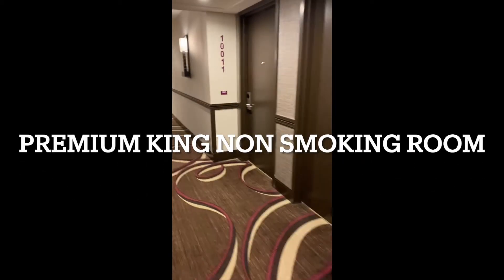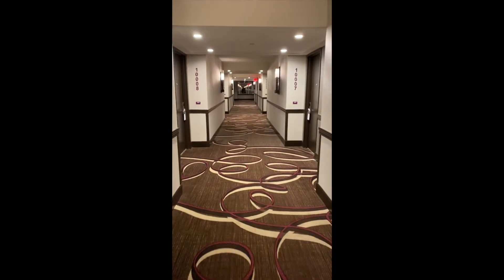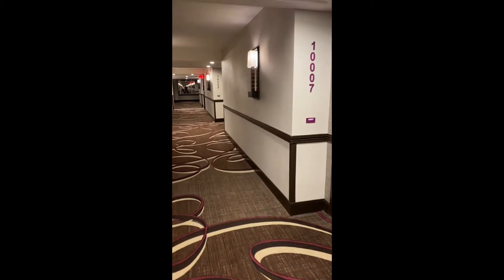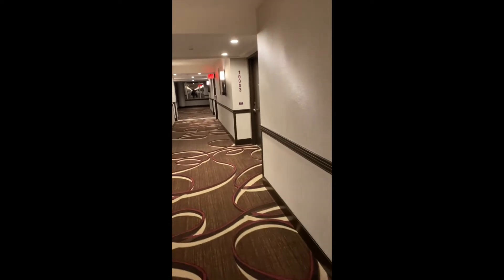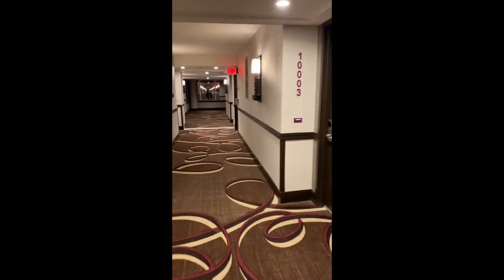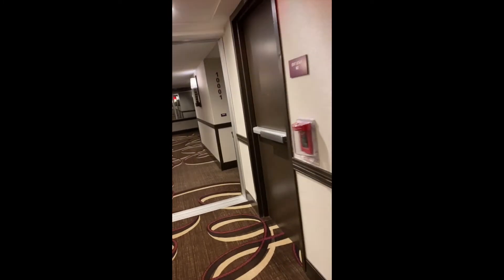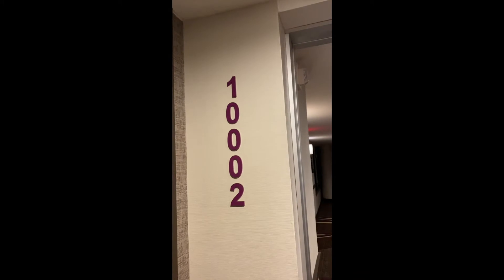Harris, Atlantic City, room 10-0-0-2. It's a renovated building. Looks like we're going to the end of the hallway — it's the last door before the divider. Laguna Tower, Harris.